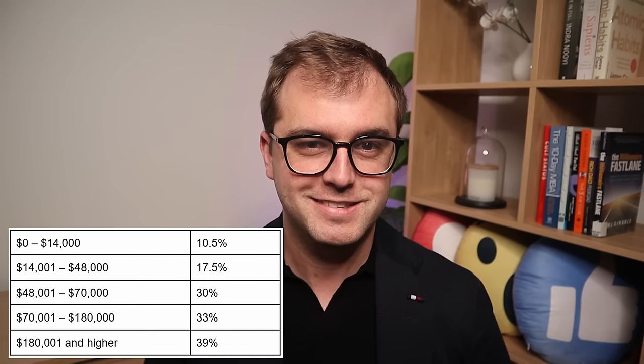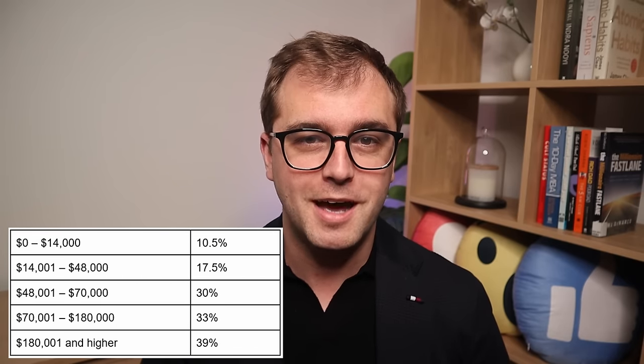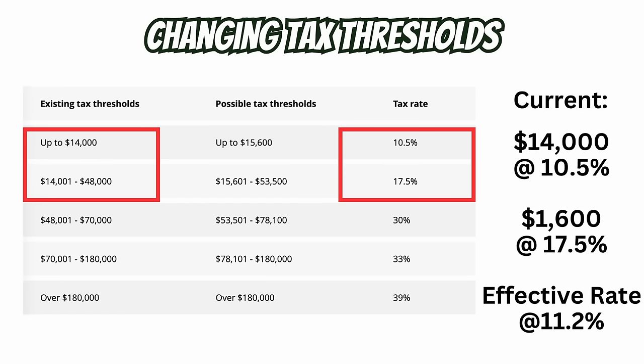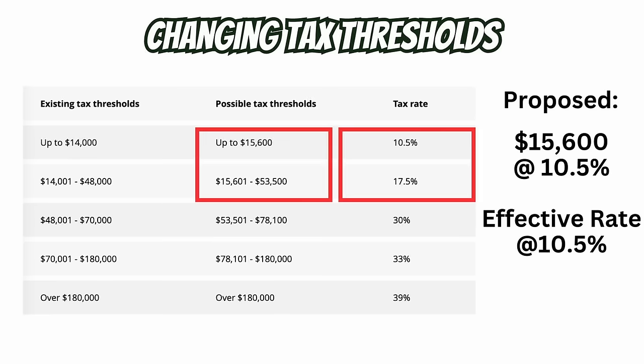So what are the tax thresholds? It's basically the tax bands, and by increasing them, more of your income is taxed at a lower rate. For example, if you earn $15,600 a year, currently you'd pay 10.5% tax on the first $14,000 you earn and 17.5% on the next $1,600. Under the government's plan, the whole income would be taxed at 10.5%, as it would all fall into the new threshold.